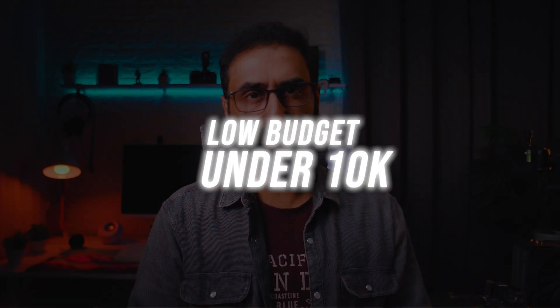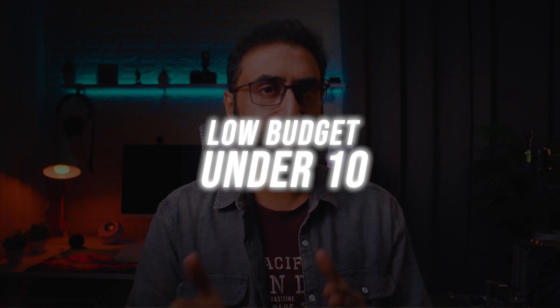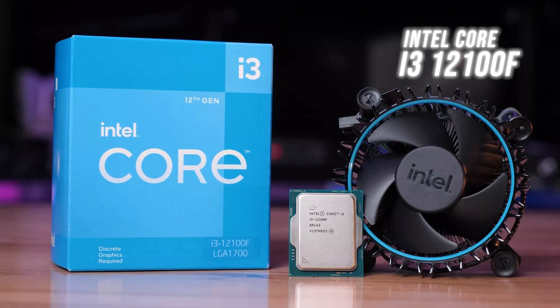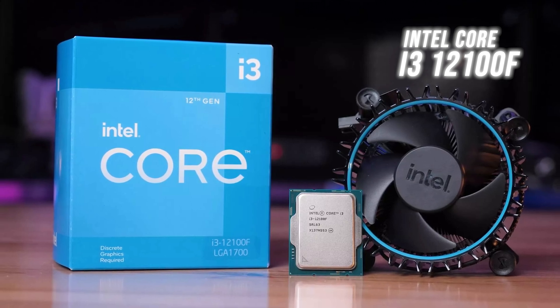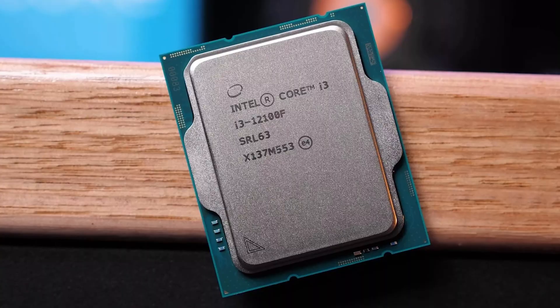Starting with the low-budget category, around 10,000 rupees, we have the Intel 12th generation i3-12100F — 4 cores and 8 threads, 3.3 to 4.3 GHz, 58 to 89W TDP. It supports both DDR4 and DDR5 platforms. The processor is priced around 8,000 rupees, and it's upgradable to 13th and 14th generation processors on the same platform.